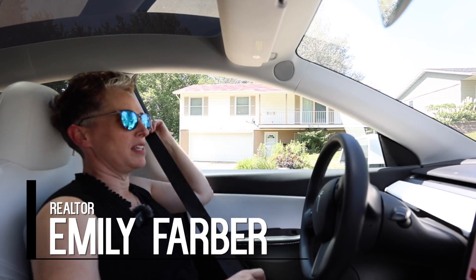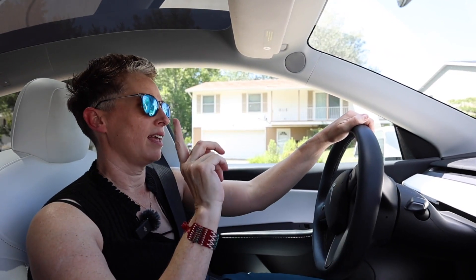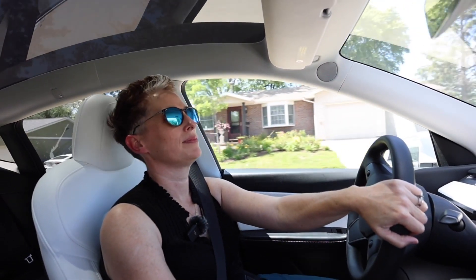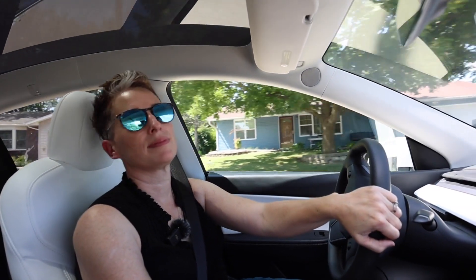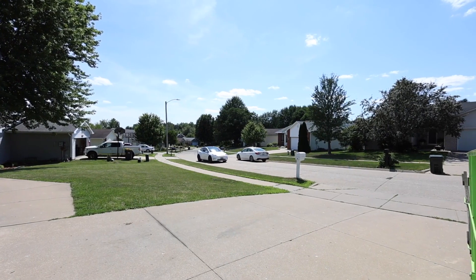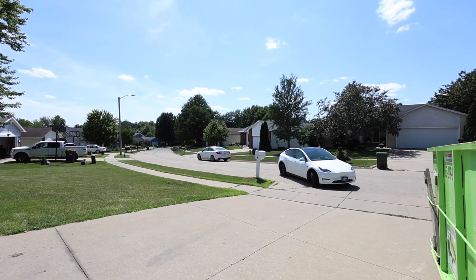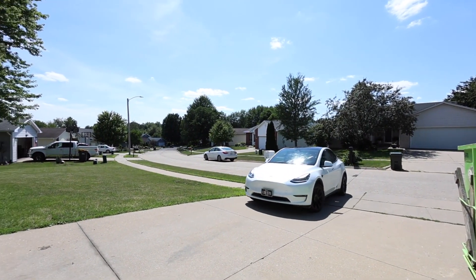You know the saying there's a lid for every pot? Well, there's a buyer for every house. Today I'm going to show you a single-family house that's large, has five bedrooms and a nice big yard, and it needs some work. Your opportunity to build equity is here — I'm wondering if you're the right buyer for this house, the lid to its pot.